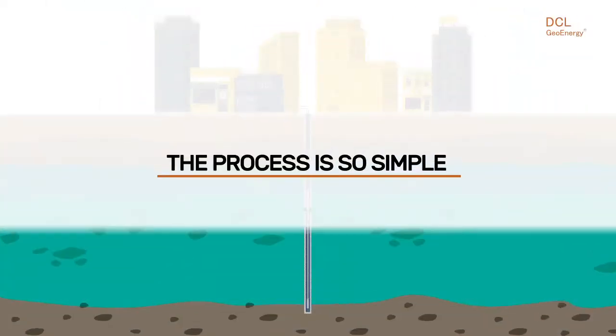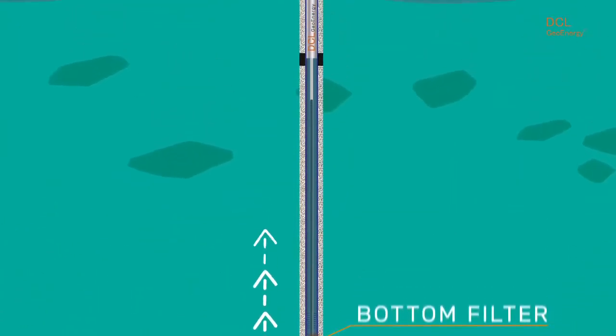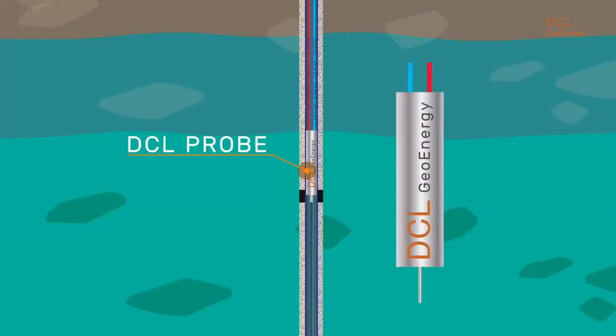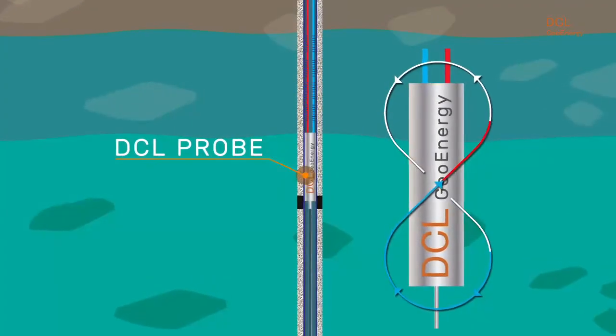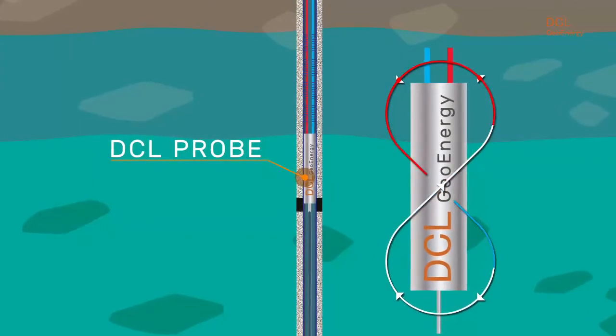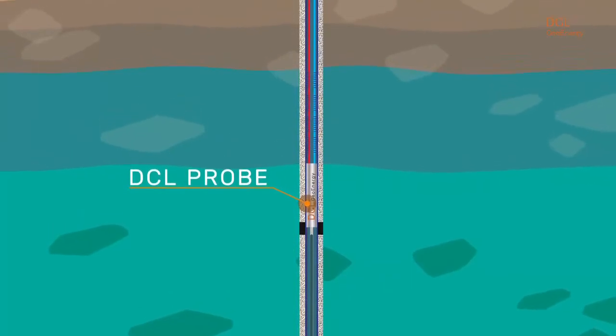The process is so simple. Groundwater circulates from the lower filter through the DCL probe, where it exchanges energy with a closed-circuit system and releases through the upper filter of the perforation. The heat exchange basis is convective, and the groundwater never mixes with the building's closed-loop hydronic circuit.